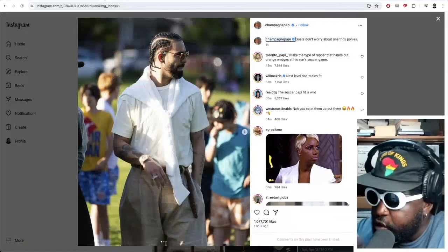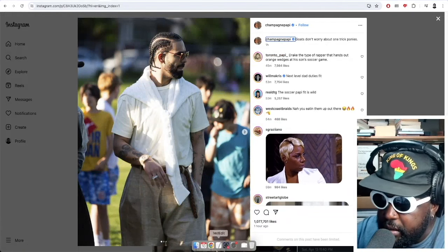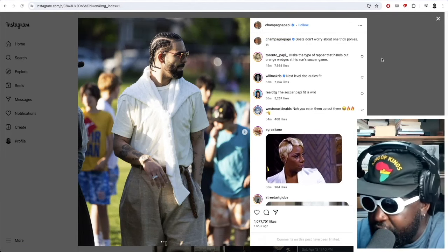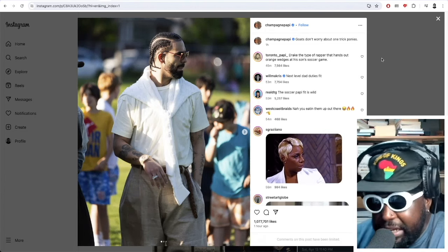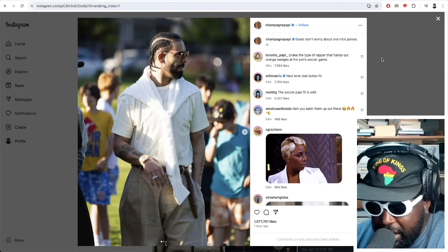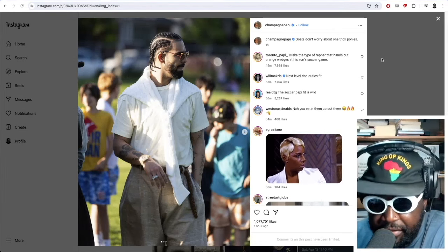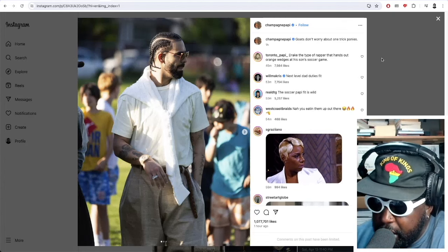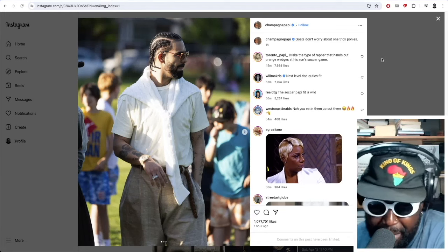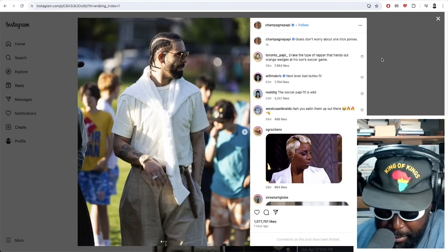We have to talk about Drake's fit. Drake popped up on Instagram recently looking very interesting — this is obviously maybe a bit of a response to the Kendrick Lamar drama. He's popping out to show people he's still out here. He's captioned it 'goats don't worry about one trick ponies,' which I'm assuming might be a lyric from an upcoming song or commenting on the Drake-Kendrick drama.